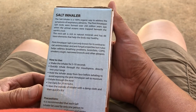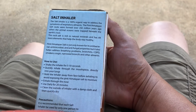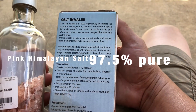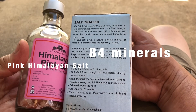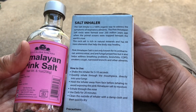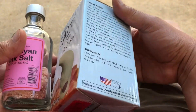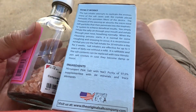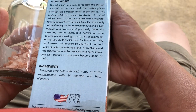The pink Himalayan salt rocks were formed over 250 million years ago when the primal oceans were trapped beneath the earth's crust. This rock salt is rich in natural minerals and has 84 trace elements that help the body stay healthy. Pink Himalayan salt is known for its antibacterial, anti-microbial, and anti-fungal properties, and it also helps address breathing problems, bronchitis, COPD, smoker's cough, narrowed bronchi, and other ailments.